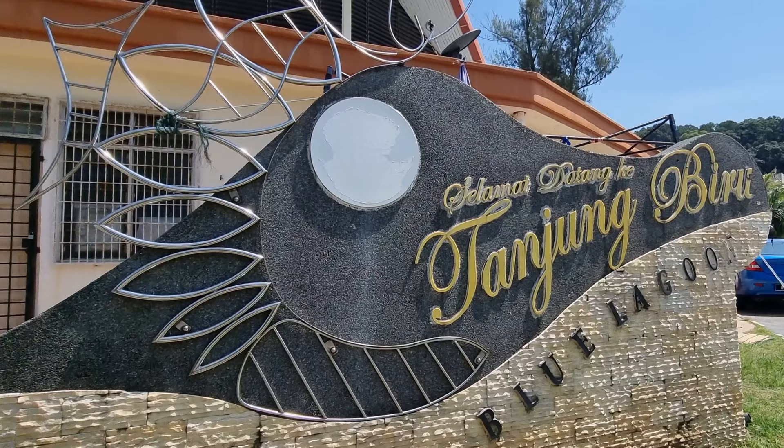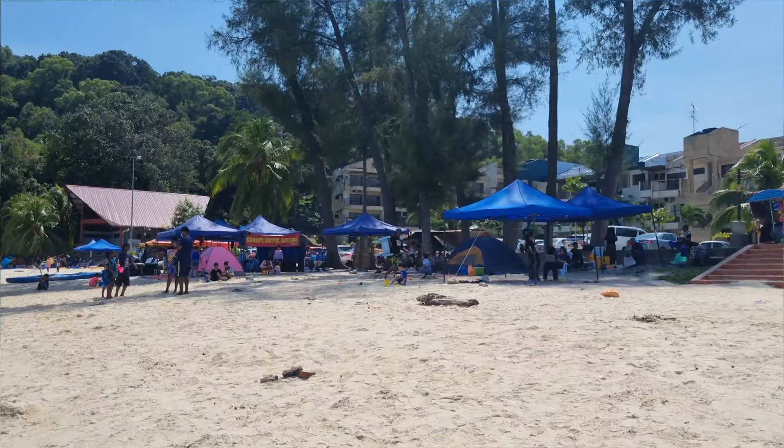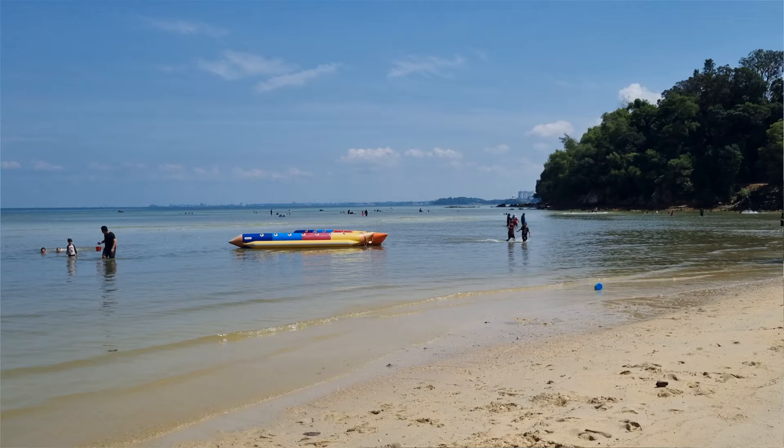We are at Blue Lagoon. It looks very shallow here - lots of families playing in the water. I can see people way out in the distance and they're only up to their knees, so the water must be very warm, which is why the kids love it. You can also rent little shelters and chairs - I saw a sign that said 5 ringgit. There's also a place to buy food, and they have banana boats you can rent, which would be fun to go out on with your family.